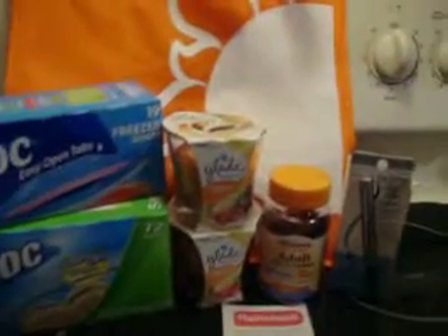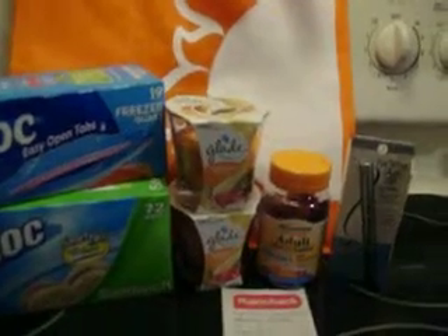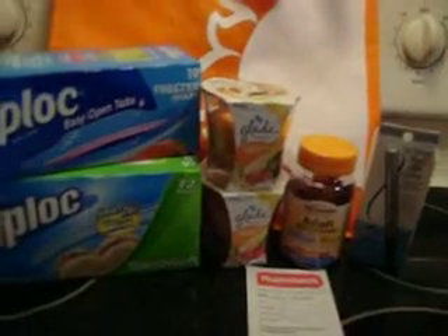I received back $2 for Ziploc, $7 for Physician Formula, $4 for Sundown vitamins, and $2 for Glade — I received $15 back in ECBs. So I spent $4 and received $15 back, which was a pretty good deal.